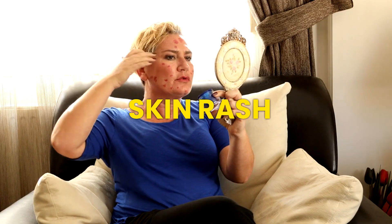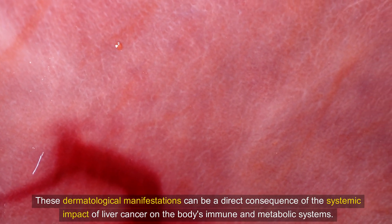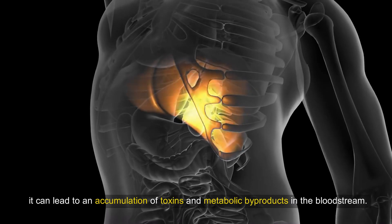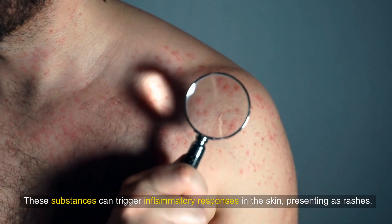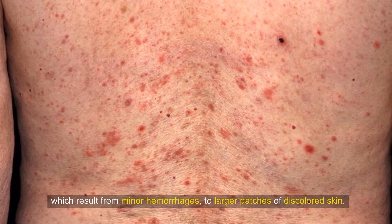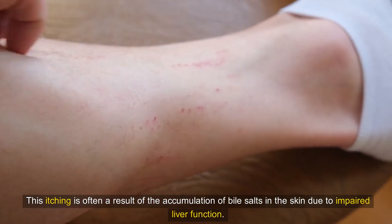Situation 8: Skin Rash. In the clinical spectrum of liver cancer, one symptom that often goes under-recognized is the development of skin rashes. These dermatological manifestations can be a direct consequence of the systemic impact of liver cancer on the body's immune and metabolic systems. When the liver is compromised by cancer, it can lead to an accumulation of toxins and metabolic byproducts in the bloodstream, triggering inflammatory responses in the skin presenting as rashes. These rashes can vary in appearance, ranging from small pinpoint red spots known as petechiae — which result from minor hemorrhages — to larger patches of discolored skin. In some cases, the rashes may be pruritic, causing significant itching and discomfort, often a result of the accumulation of bile salts in the skin due to impaired liver function.